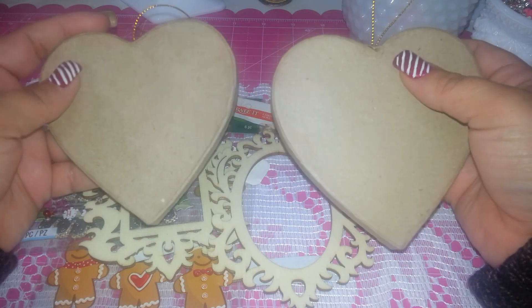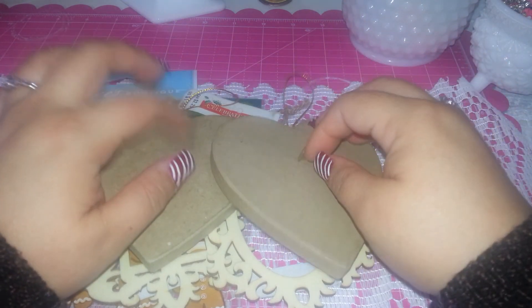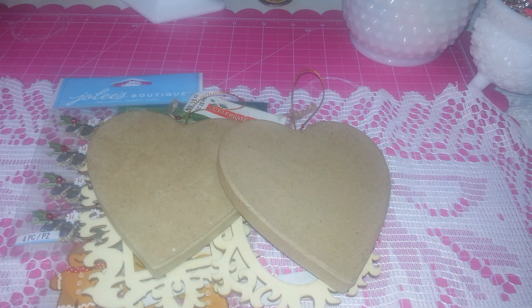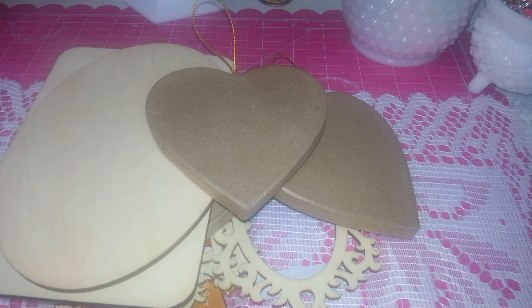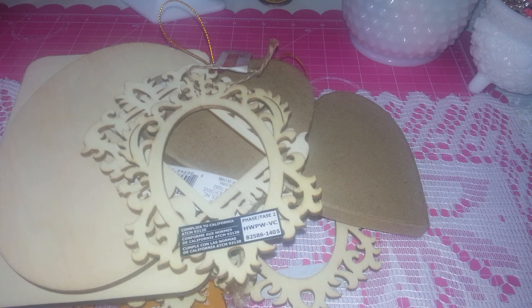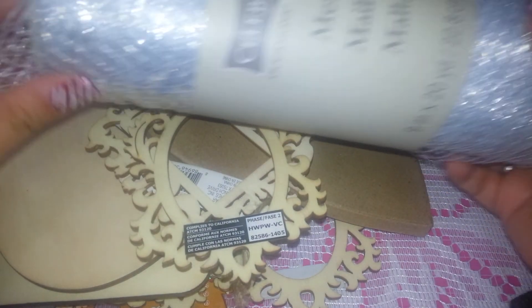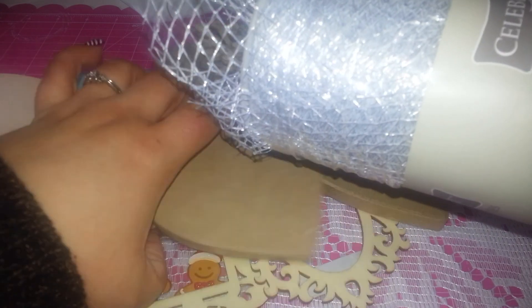I paid less than a dollar for the ornament hearts — less because of the 50% off plus the 15% off, so I think it's about 85 cents each. I also grabbed two more of those frames. I found something she used, similar to that kind of heart.